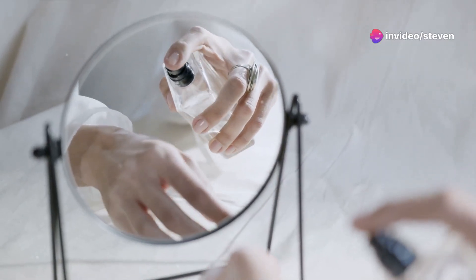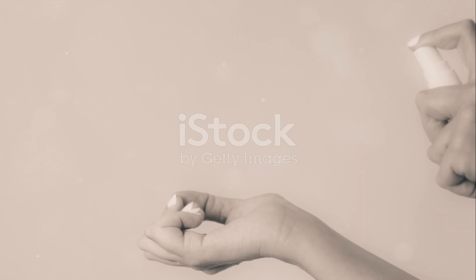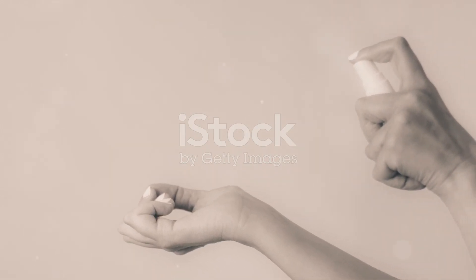Give it a try and see the difference for yourself. And there you have it — a simple trick that can make a huge difference. Now go ahead, lock in that scent and make every spritz count. Thanks for tuning in and remember to stay scented out there. Until next time.